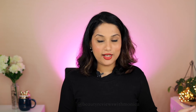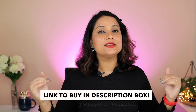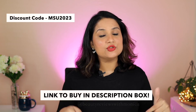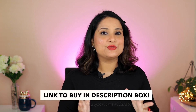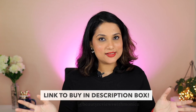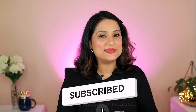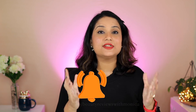That's all about this Myntra Haul and Mamaearth CC Serum and Lip and Cheek Tints. All the details are in the description box and the code is displayed on screen — check everything if you want to try them out. Comment down below which is your favourite product from this Myntra Haul and whether you've tried the Mamaearth CC Serum and Lip and Cheek Tints. I'll see you in my next video — take care of yourself, bye bye!